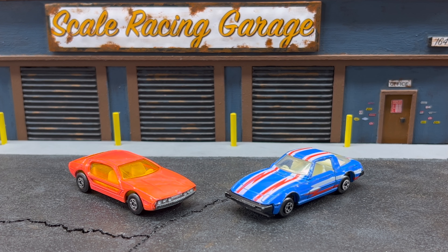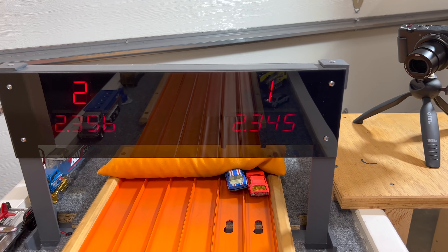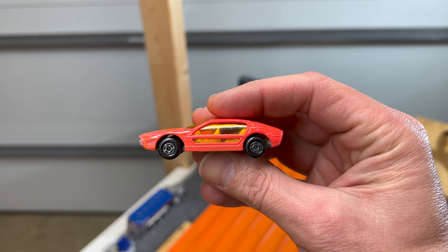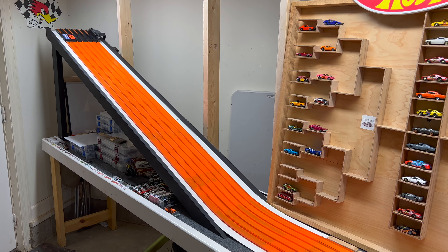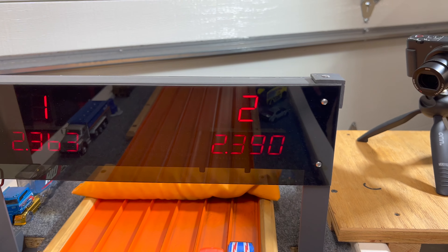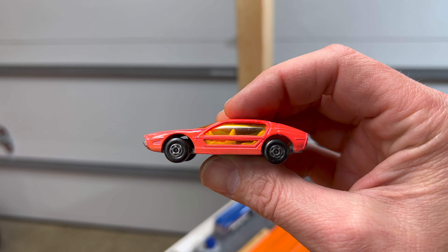The Lamborghini Marzal, driven by Castanets, versus the Savannah RX-7, driven by Planeta das Minituras. Lamborghini takes the first pass by about half a car length — 23.45 to 23.56. After the lane swap, the RX-7 runs 23.63 to 23.90 — Lamborghini takes it by about a fender. The Lamborghini Marzal moves on.